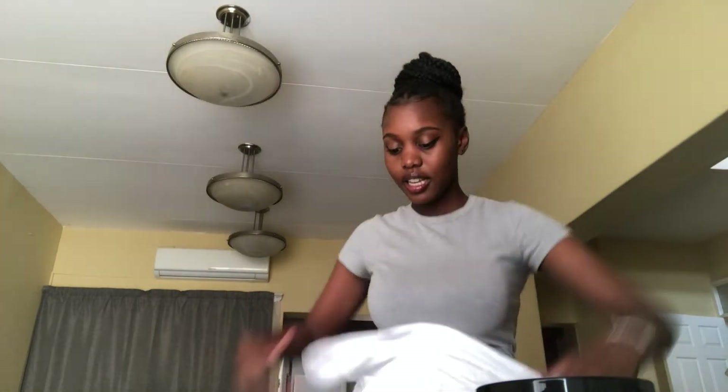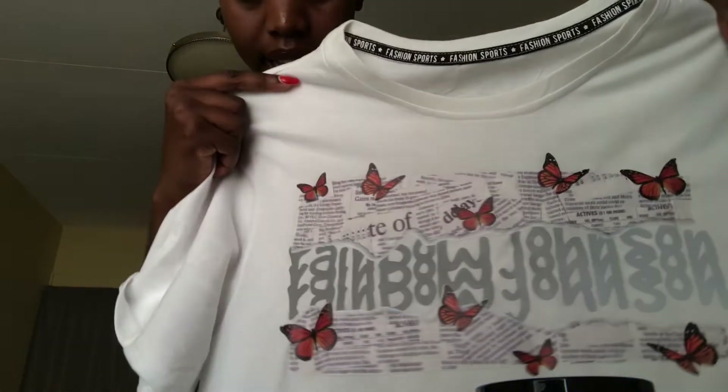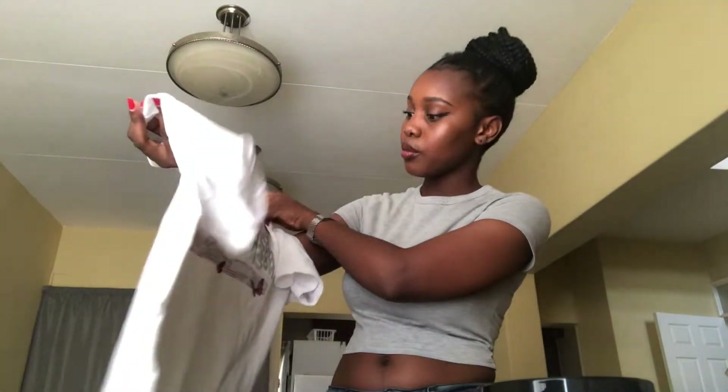My first t-shirt is this Rainbow Johnson t-shirt — let me wipe off the lip gloss on my hand. I got it for 230 bucks. This is the design — I like it. I didn't want the plain one; I wanted something with butterflies. Let me wear it right now.